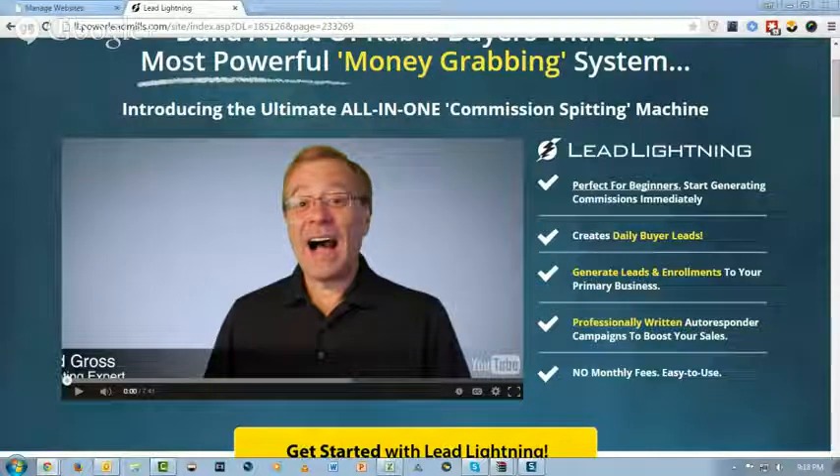Let's be clear about what people are getting for this $7 product. Number one: a lead capture page. Number two: a contact management system to manage all those leads. Number three: professionally written autoresponders that will help them promote whatever business they want. And if they choose to promote Lead Lightning — maybe they don't have a business — they can use the Lead Lightning autoresponder funnel to build the Lead Lightning business and make more sales.